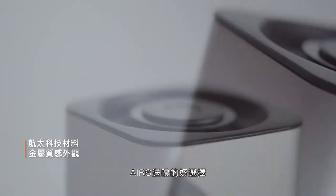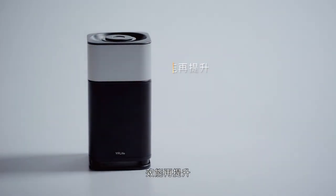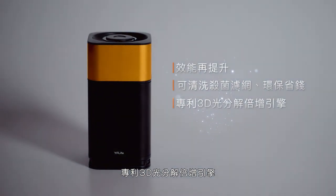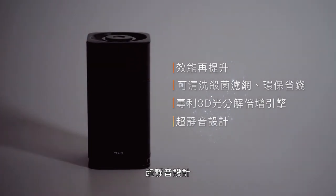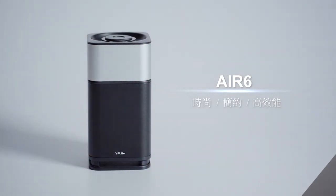Aerospace material, metallic look — AirSix is the best choice for a gift. High efficiency. Washable filter. Patented 3D photocatalytic oxidation multiplier technology. Super Silent design. AirSix: fashionable, simple, efficient.